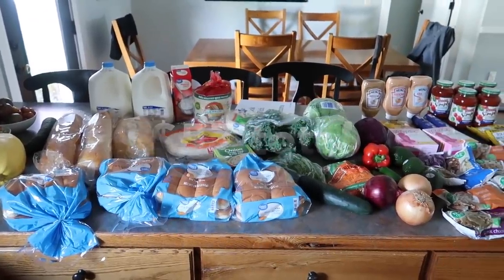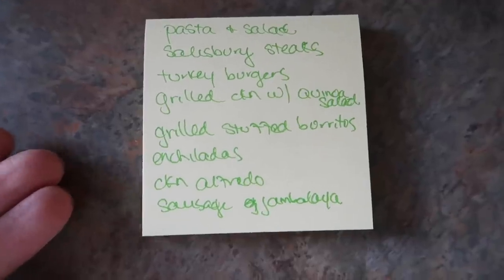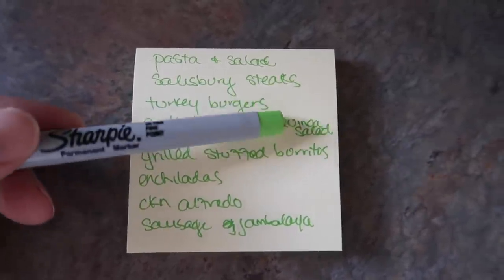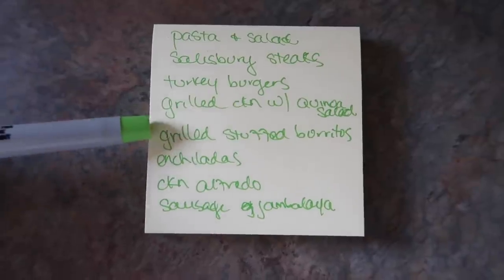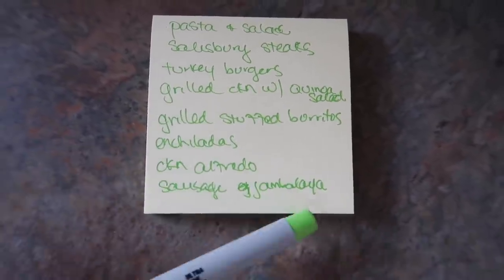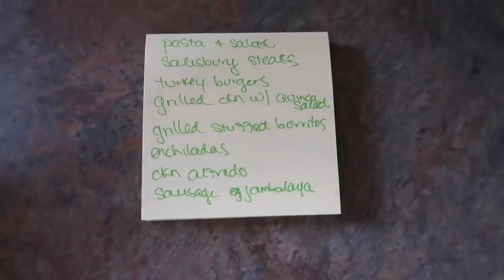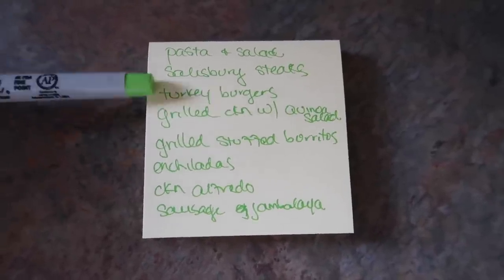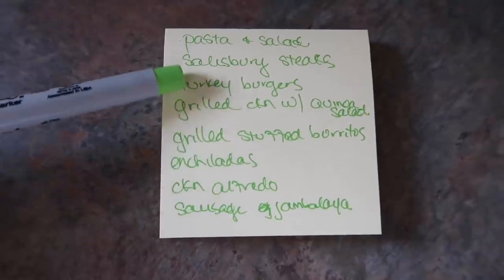Let's go over my meal plan for the next week and a half. There are eight dinners here but we typically have leftovers two to three nights and I tend to make a lot. Tonight is pasta and salad. Then Salisbury steaks, turkey burgers, a special quinoa salad with grilled chicken on the side, grilled stuffed burritos, enchiladas, chicken alfredo — that's why I got the heavy whipping cream — and sausage jambalaya using a mix I brought back from Louisiana and kielbasa sausage from the freezer. That covers the next 10 days. Tell me what you guys are making, and if you want to see any of these recipes let me know — I might do one on the quinoa salad. I already have a video on the chicken alfredo.